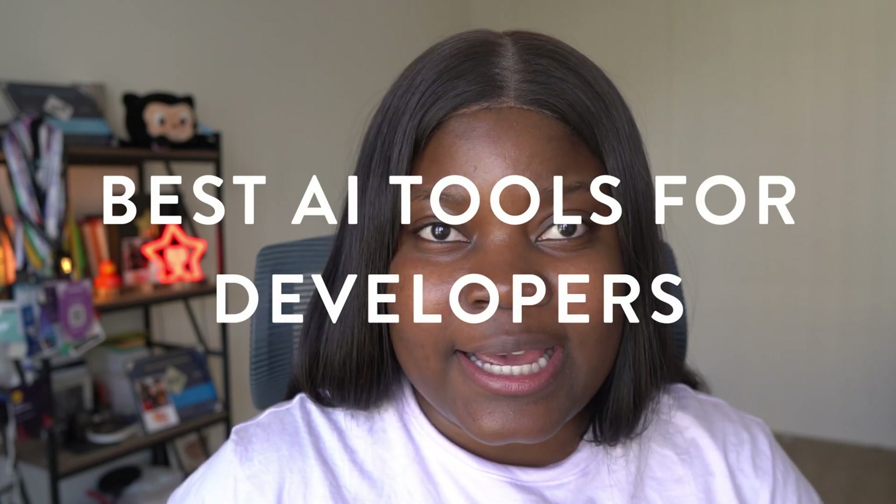As AI becomes increasingly popular, developers need to wake up and actually start utilizing the tools that are available to help boost productivity at work and offset some of the manual work they typically do. Hi, my name is Gift Iguino, and in this channel I talk about tech, career, and lifestyle. In today's video, I'm going to share five of the best AI tools available for developers. Now, it's controversial because some people believe AI is going to take over your jobs as developers, but personally I don't think so.